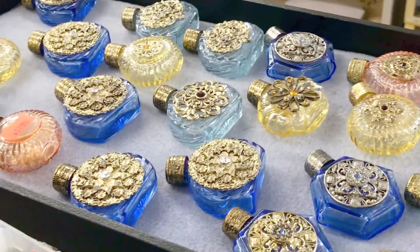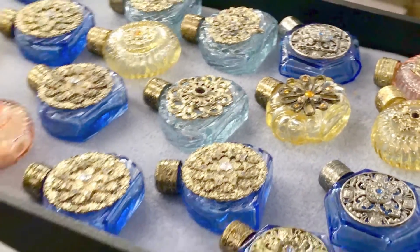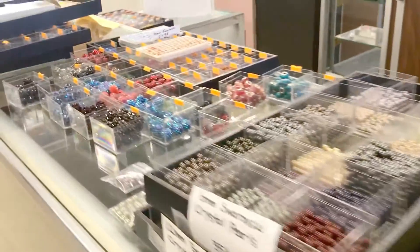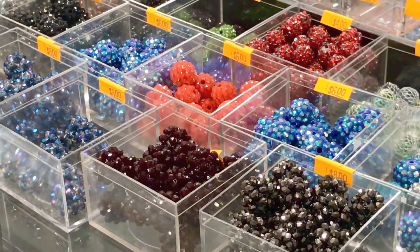Vintage Czech perfume bottles — just found a stash of those. And over this way, a whole bunch of the pavé balls. We'll be doing dish deals on these too, so if you want a whole dish of these, let me know and I will make you a smoking price on them.